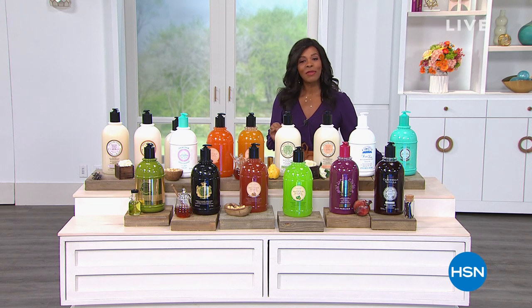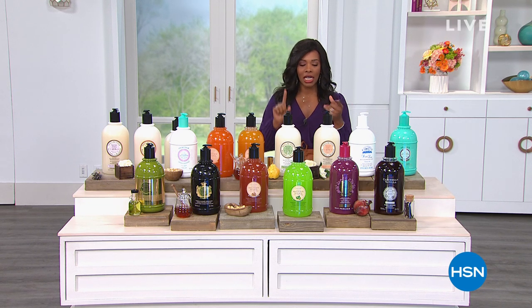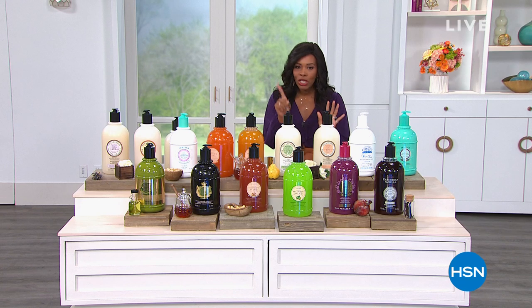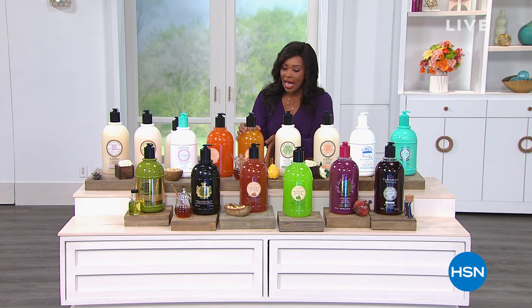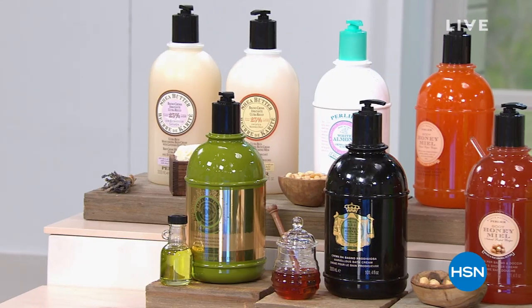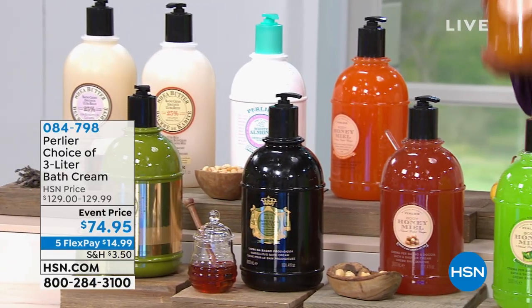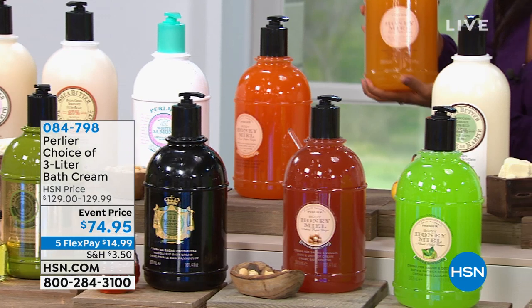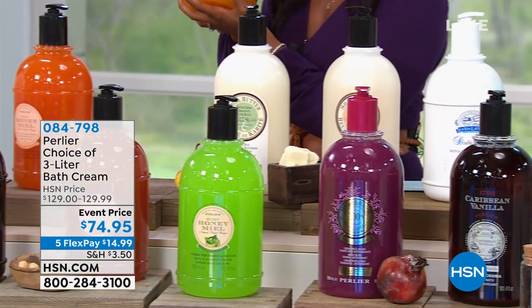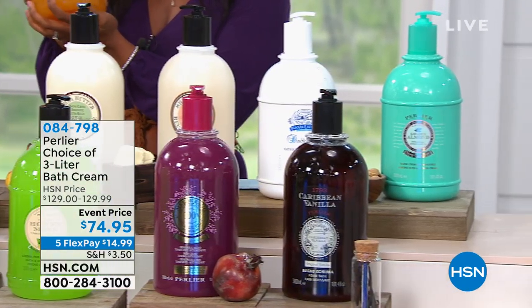I'm your host, Tamara Hooks. We are going to be talking skin care for your face and skin care for your body and for the entire family. I just wanted to show this to you right off the top — this is a big one. I've been working out at home, but if I had these, I would be the strongest woman. You're looking at your choice of the three liters of bath cream.